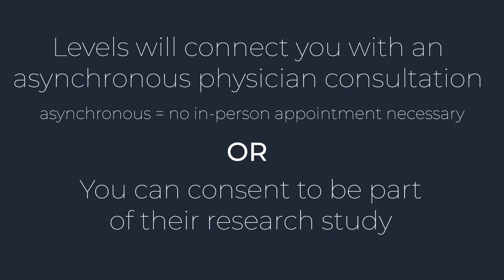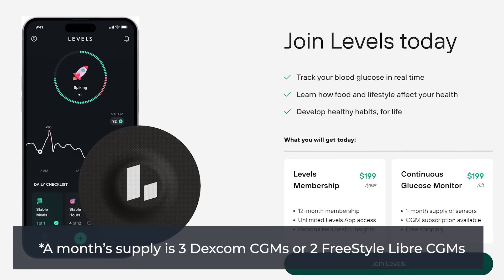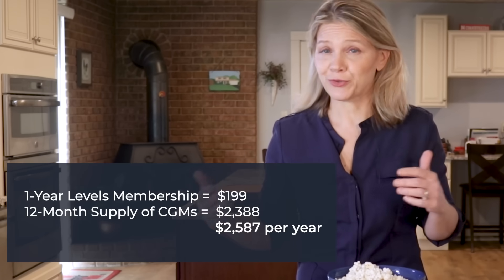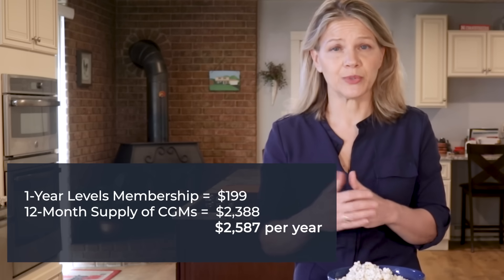The choice is yours. Either way, Levels makes it possible for you to get CGMs, but they do not profit from the sale of the CGM — they sell them at cost to members to keep costs as low as possible. The reality is that healthcare pays for sick care, so when devices like CGMs are used as preventative tools, the costs fall on our shoulders. A month's supply of CGMs costs $199. Levels only makes money on their membership, which is a one-time fee of $199 a year. So if you want to wear a CGM daily, the cost of being a Levels member and having monthly CGM shipments would be about $2,600 a year — which is really expensive, and why Levels allows you to order CGMs at any frequency you'd like.